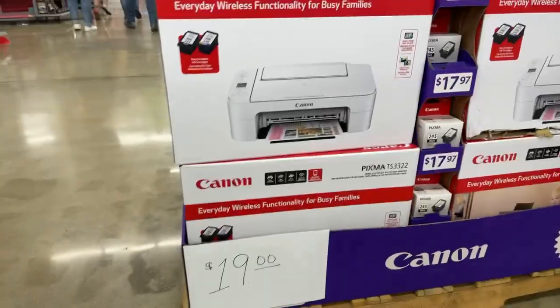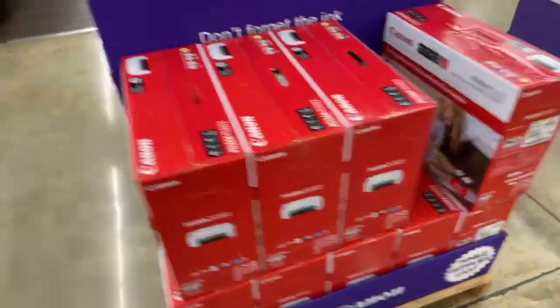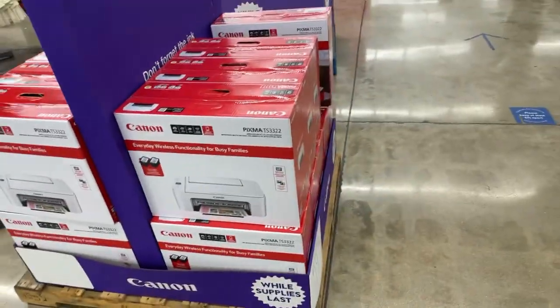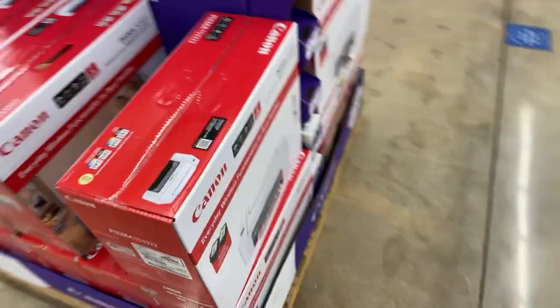All right y'all, this is the best deal I've seen since that DeWalt deal, although it's a different category. I was actually shopping with my wife to get some stuff for the house and I just had to share this with you guys — for those of you who are looking for a printer right now.